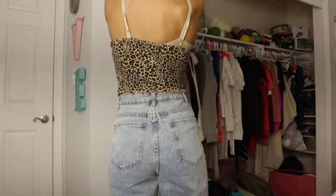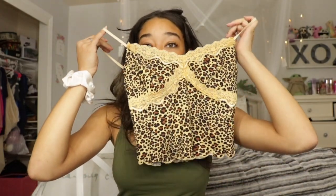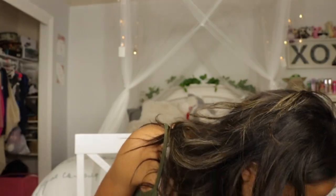I bought another cheetah print thing — this one is so cute! I saw someone wearing a long sleeve one but I was looking for a tank top for summer, and I found this one. So cute! By the way, all my tops are in size small. Moving on to another tank top.